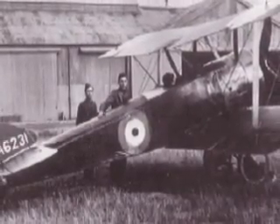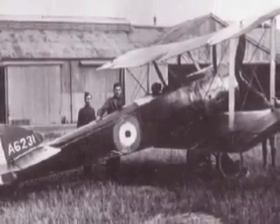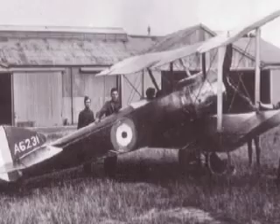The first Pups arrived in France in limited numbers with the Royal Naval Air Service, but by the end of the year were being deployed to RFC squadrons in greater quantities.